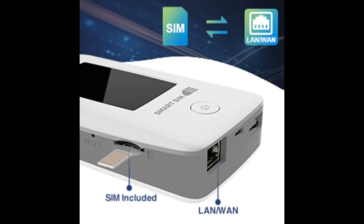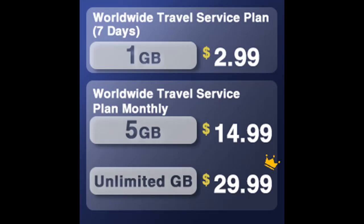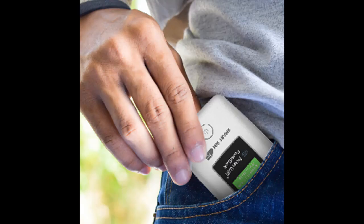Enjoy wide coverage and stable connections without contracts, voice or text services, or activation fees. The hotspot automatically connects to the best signal in your area, ensuring reliable Internet access without the hassle.